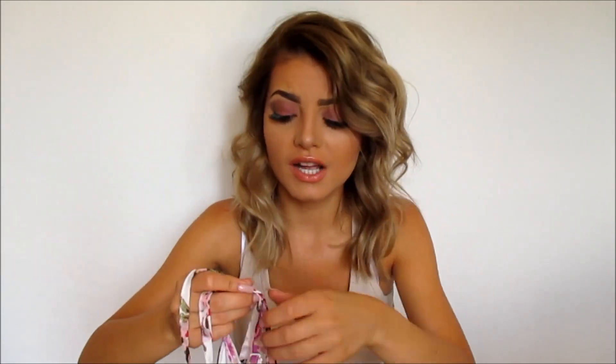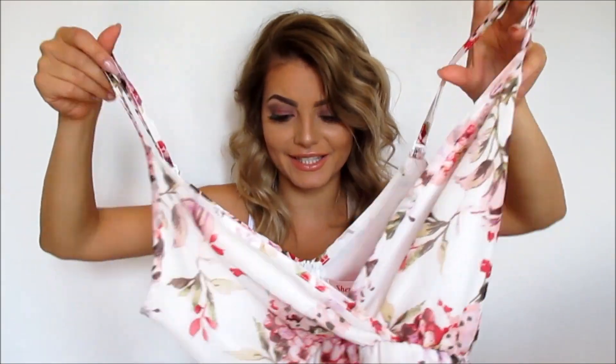I think this romper is perfect for summer. The straps are adjustable and you can actually cross them over for a different look. You just need a little imagination with how you style it.